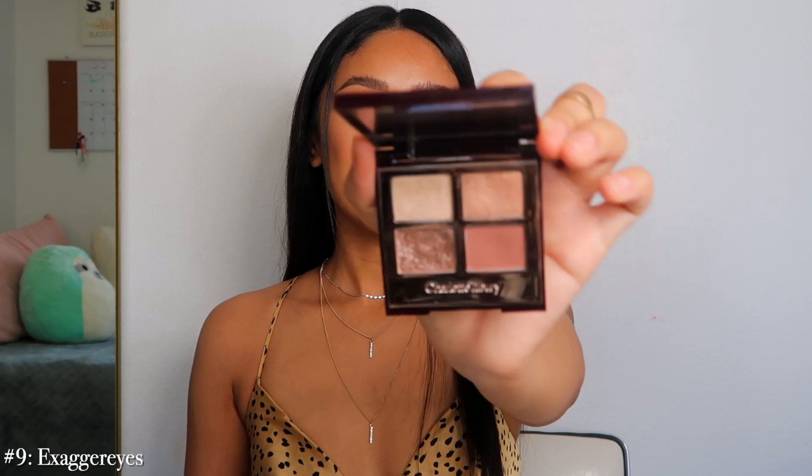Number 9 is Exaggerize — such a really pretty mauve eyeshadow palette. I feel like it looks really really good on light to medium skin tones, and if you have a deeper complexion you can make it work too. I really liked it when it first came out but I just rarely reach for it. The formula is really really nice and creamy — I love the pop shade — but the colors just don't really pull me in. It is a really beautiful palette though.